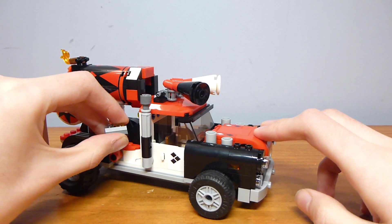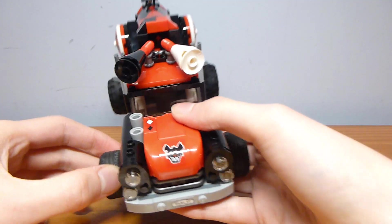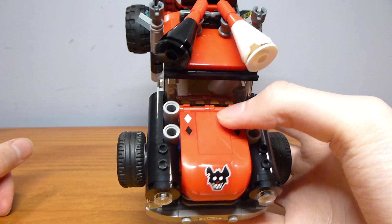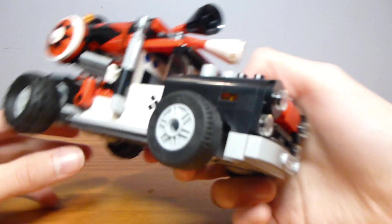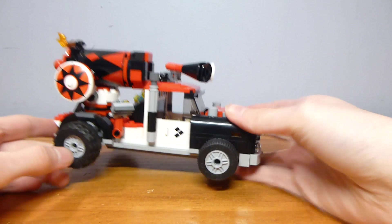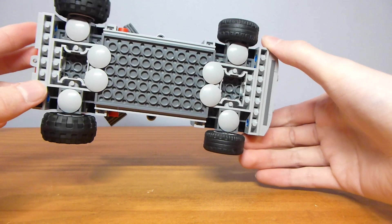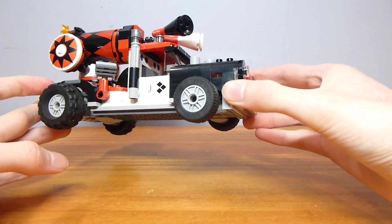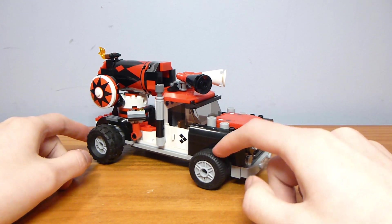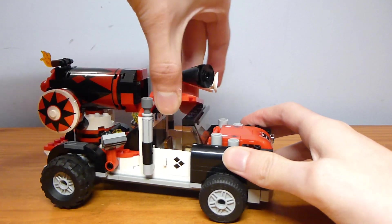One thing I really hate about this set is the use of these wheels. They stick straight out with no attempt to even half-hide them underneath the body. It feels really lazy to me, and I may end up modding this set. This really kills the look of the set for me — it just does not look good in its current state.